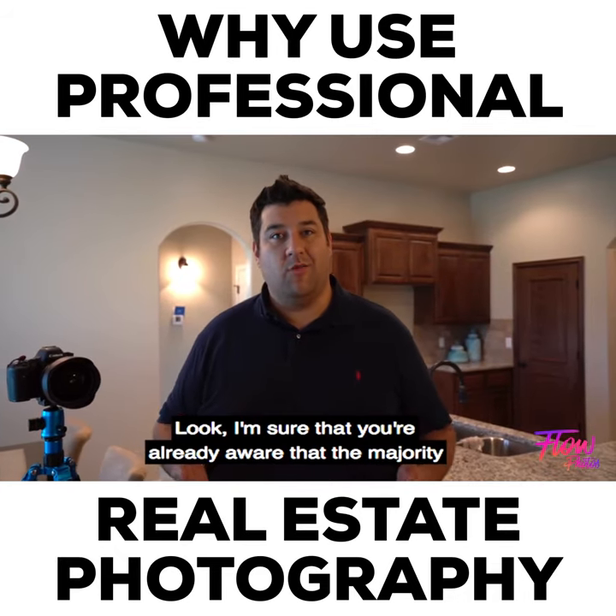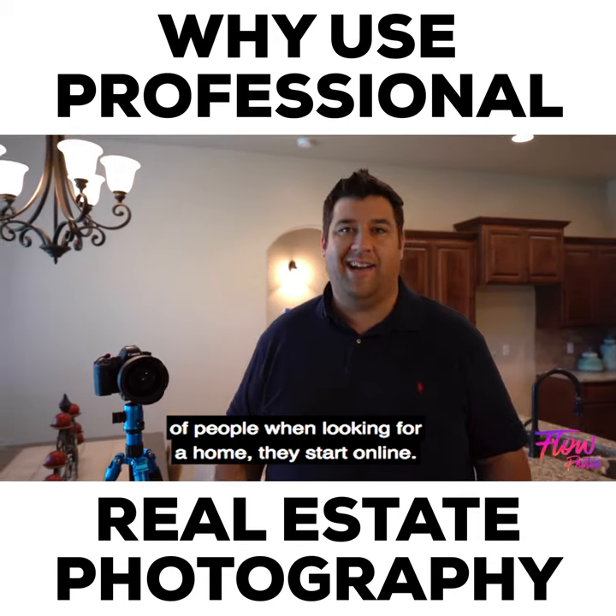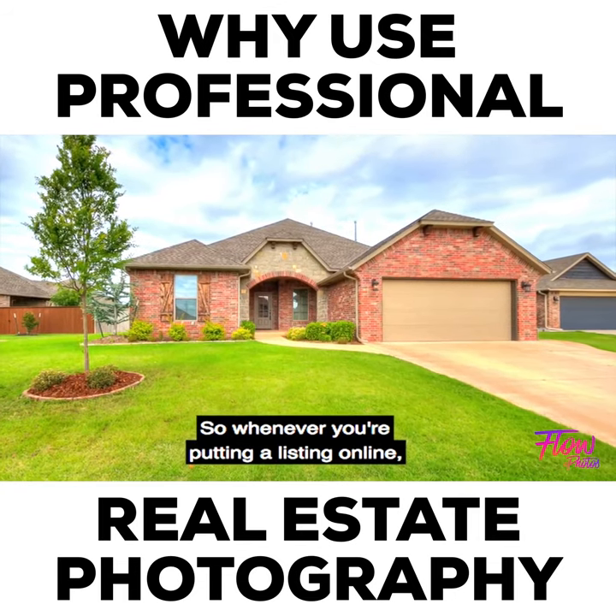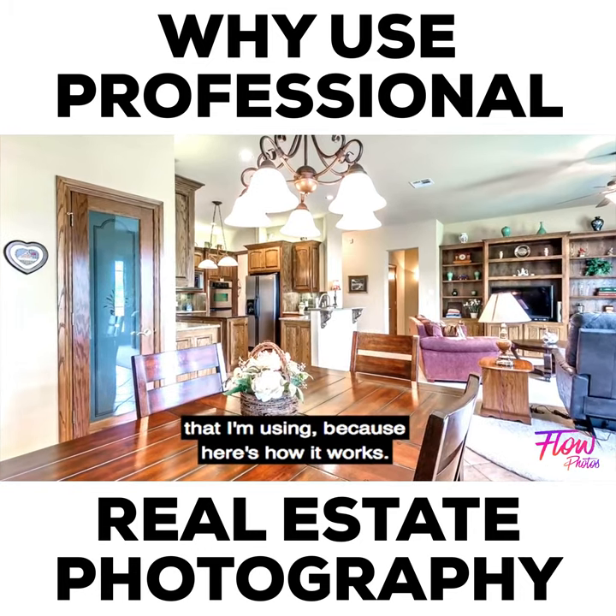The majority of people when looking for a home start online. So whenever you're putting a listing online, you have to think about how great the pictures are that you're using.